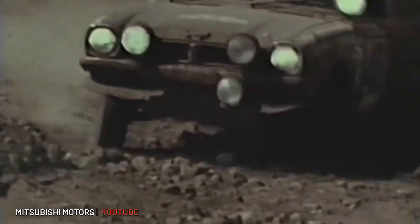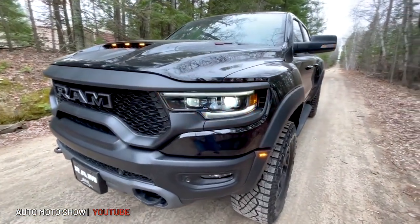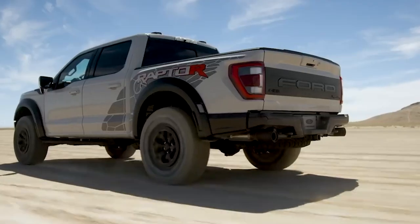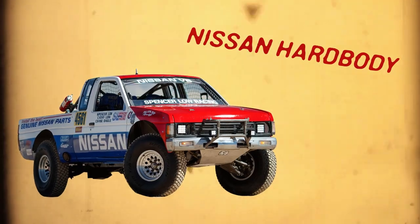Michael Van Runkle here for HotCars.com. Welcome to another episode of Off-Road Legends where we're taking a deep dive into some of the most iconic off-road vehicles of all time. Now in today's modern era of massive pickup trucks, super powerful engines and long-travel suspension — the Ram TRX, the Ford F-150 Raptor, and now the V8-powered F-150 Raptor R — it can be easy to forget that once upon a time pickups were all about being simple and reliable. In comparison to those monsters, today we're going to be taking a look at one of the smallest pickup trucks I've ever driven: a Nissan Hardbody.